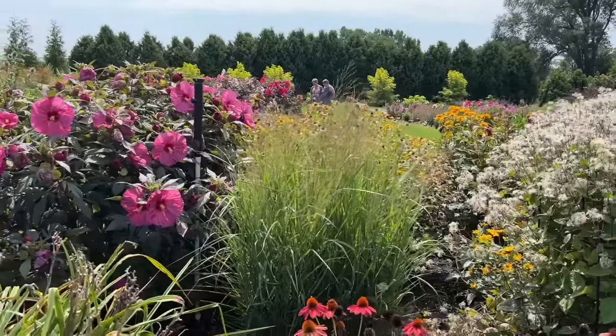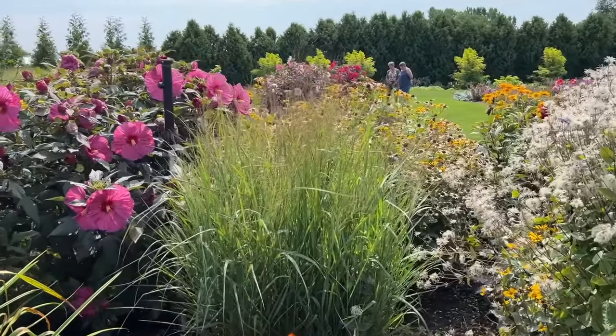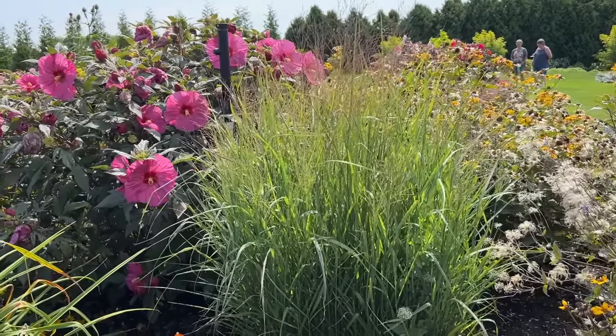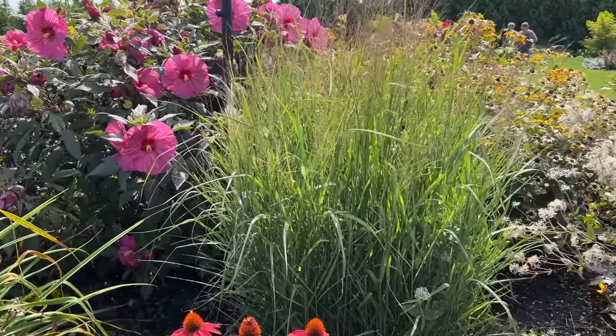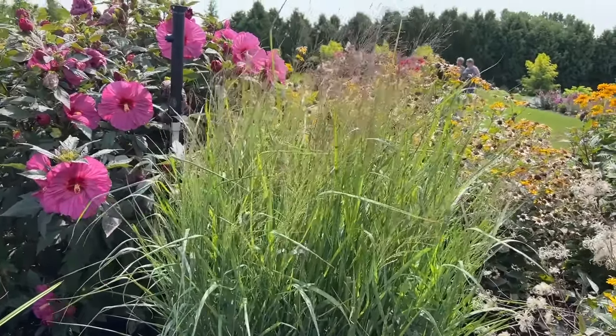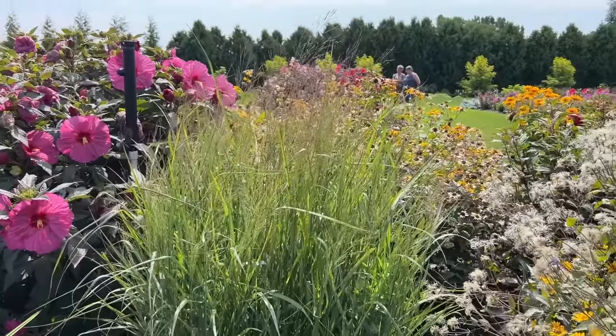We've got some more grass — this is the Apache Rose Grass, a panicum grass, part of the Prairie Wind series. A nice upright habit with just soft little seed heads up there, nicely blowing in the breeze.